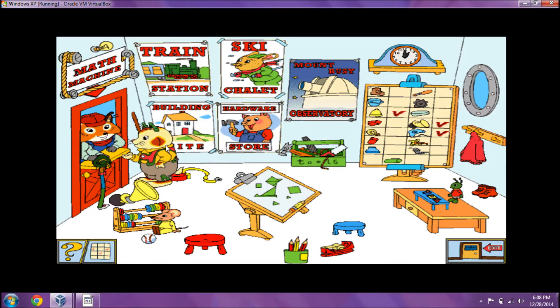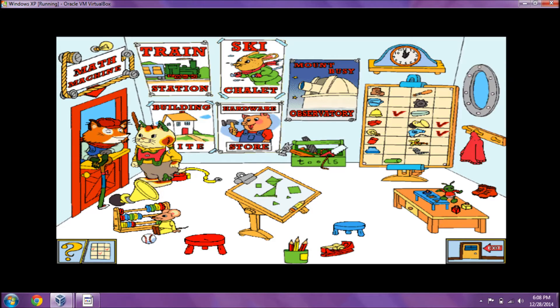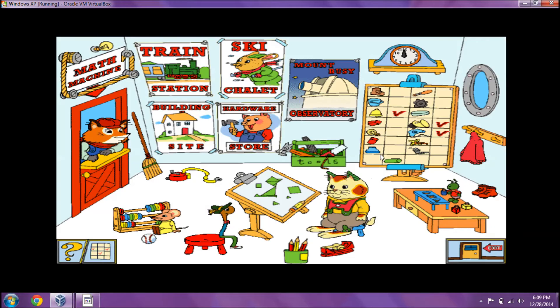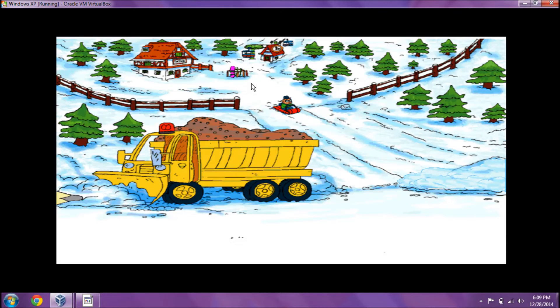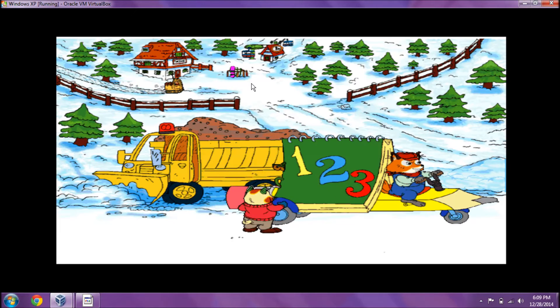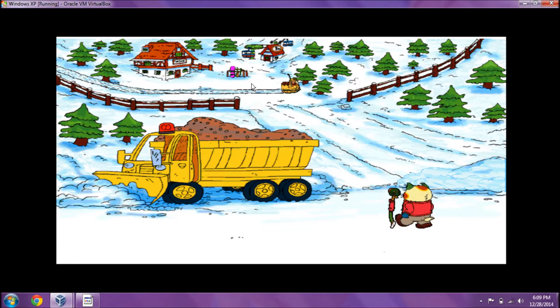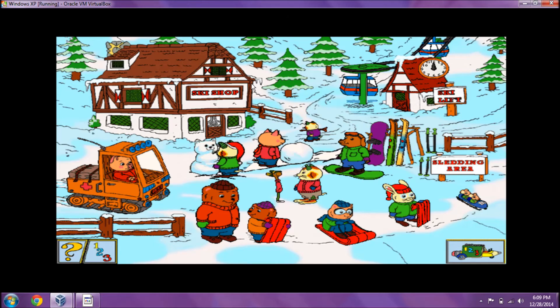Here's another one, Mr. Fixit! This should work nicely in my math machine. Where does this go? Voila! Just a few more parts to find! The Ski Shelly! Happy hunting! Mount Busy Ski Area!